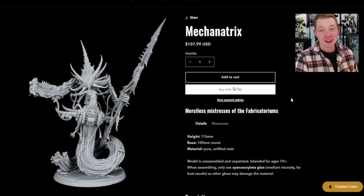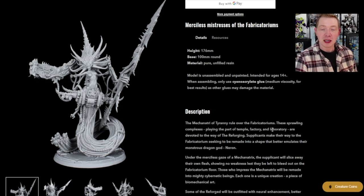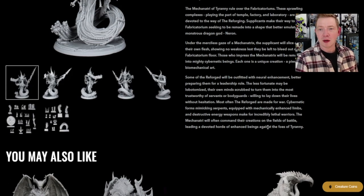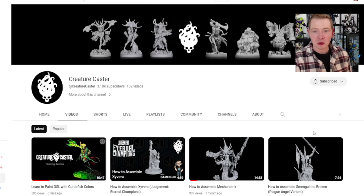Either way, it's an amazing model. This thing is ginormous — it says here 176 millimeters, on a 100 mil round base. So you can easily use it for any of the Games Workshop Daemon Princes, or if you just want something bigger or something wild to put together, this might be it for you. They do have full instructions when these things release, and they also have assembly videos over on their YouTube channel.